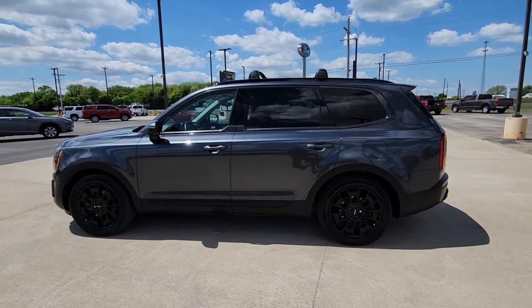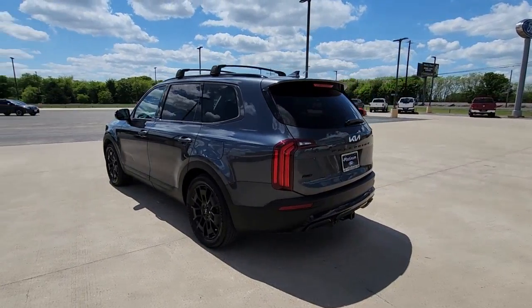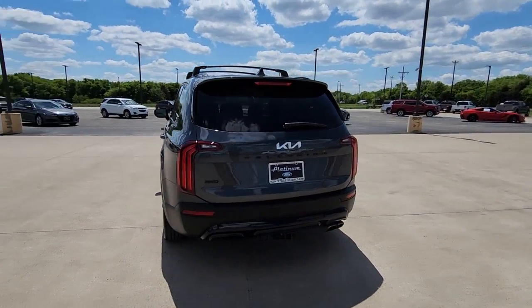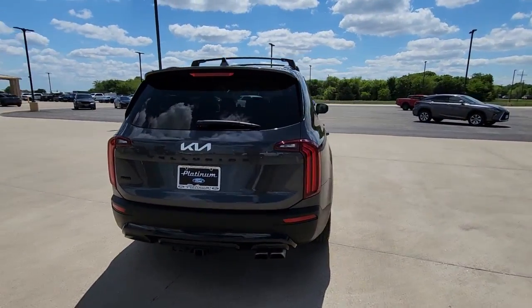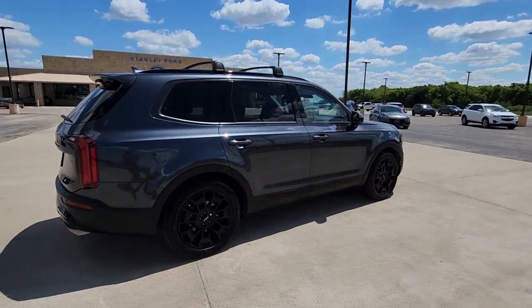Get acquainted with the 2022 Kia Telluride. This vehicle is an outstanding buy with fewer than 25,000 miles on the odometer. Take a closer look at this striking and capable Telluride.